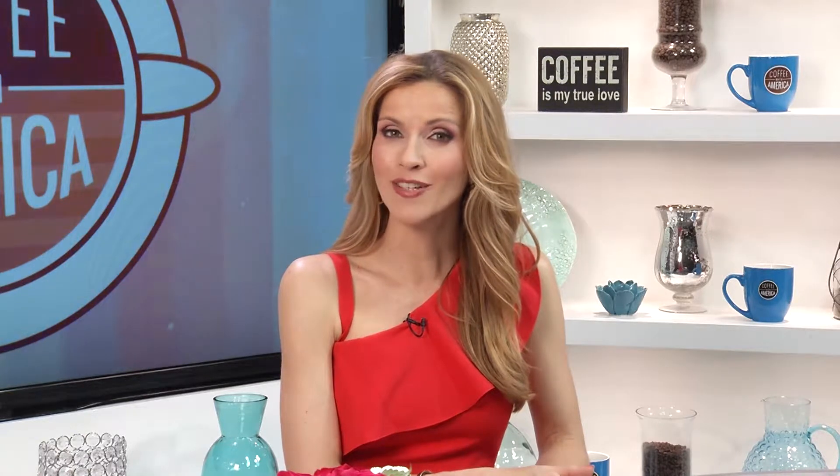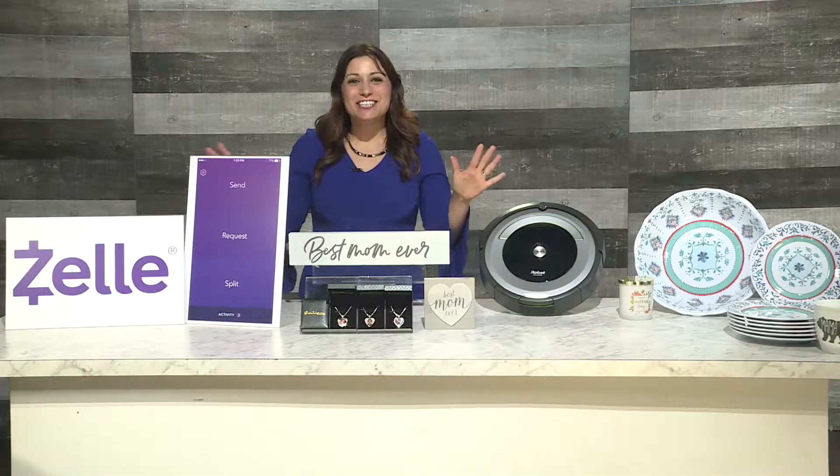Mother's Day is a week away and if you still don't know what to get mom, here with some great gift ideas and a great way to split a gift is lifestyle expert Limor Suss. Hi Limor. Hey Sasha.